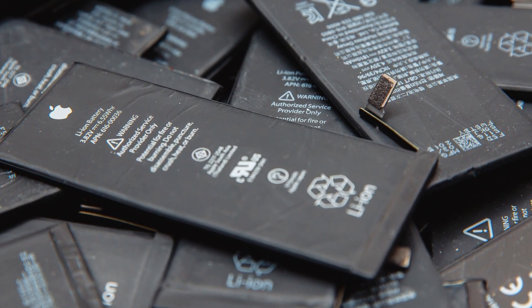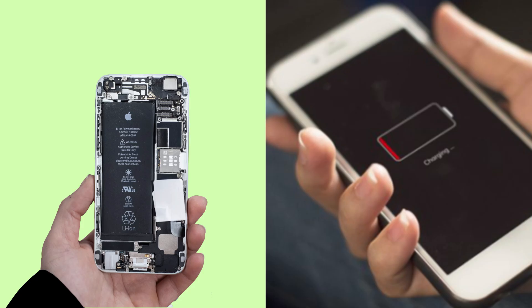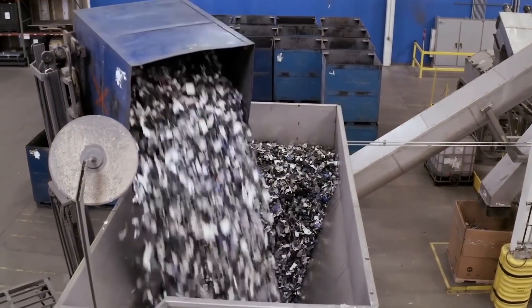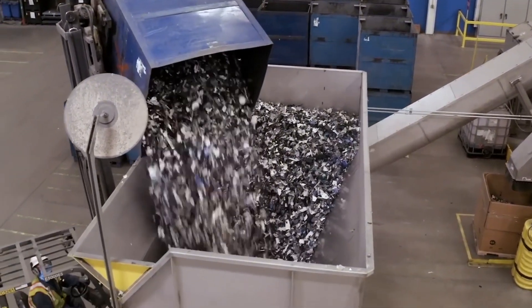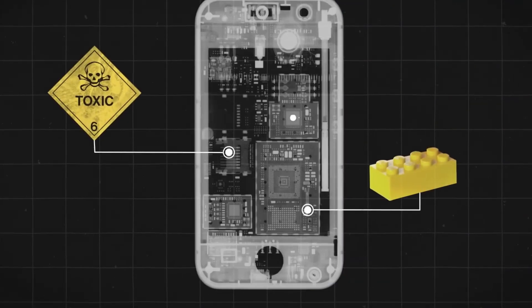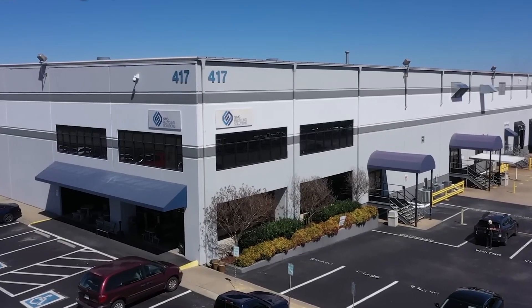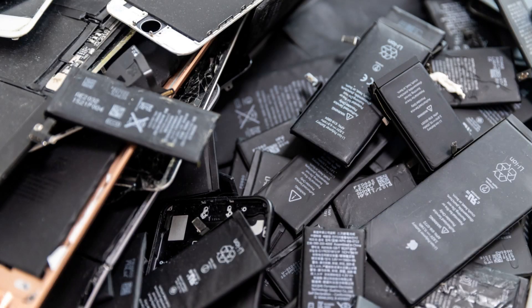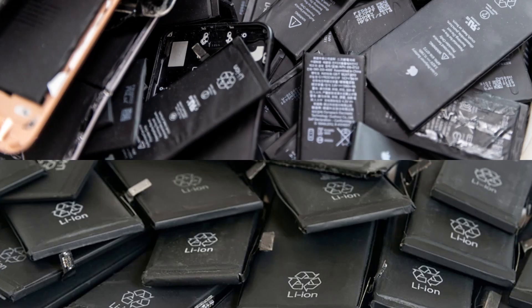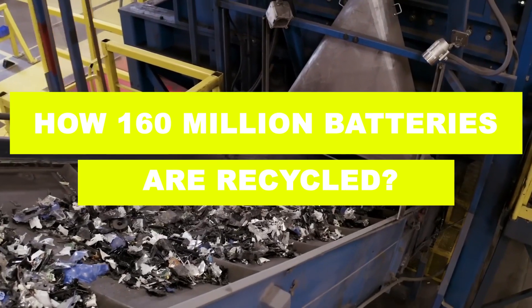What happens to your old phone battery after it dies? Does it disappear, or does it have a secret second life? Every year, millions of discarded batteries are salvaged, stripped down, and reborn, extracting rare metals like lithium, cobalt, and nickel to build the technology of the future. Inside state-of-the-art recycling plants, a fascinating journey turns toxic waste into treasure. This is how 160 million batteries are recycled each year in a factory.